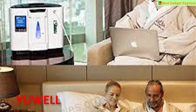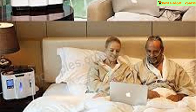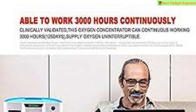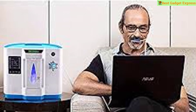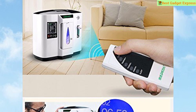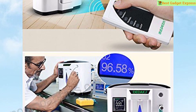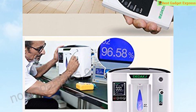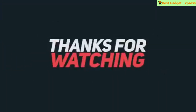Suitable for offices, homes, beauty salons, and travel. Benefits include: improved blood circulation, increased alertness and memory, boosted immune system, reduced chronic fatigue syndrome, faster body recovery after physical exertion, relaxation, and natural remedy for headaches, migraines, and hangover. Ultra-quiet portable concentrator for home oxygen therapy. Water tank should be cleaned every week.